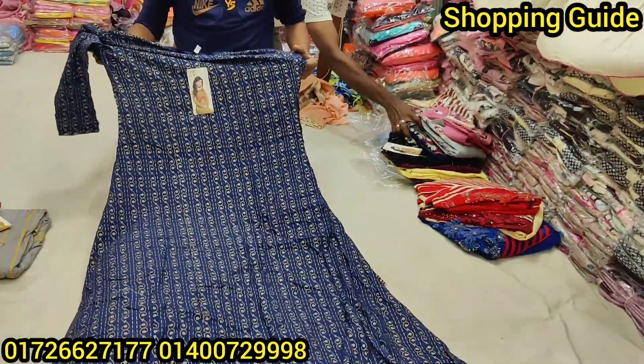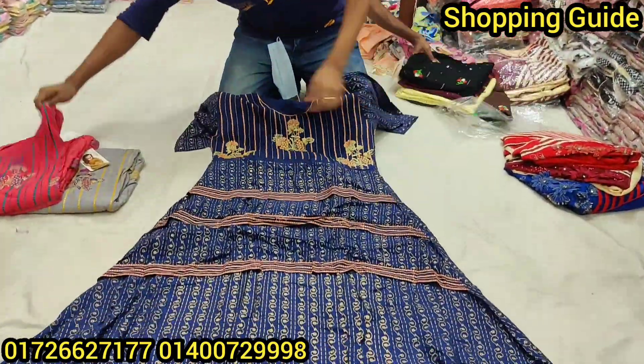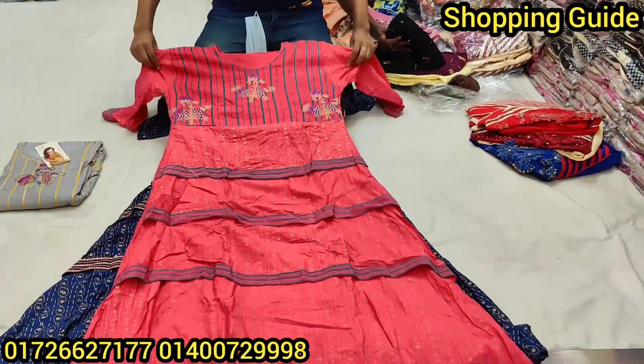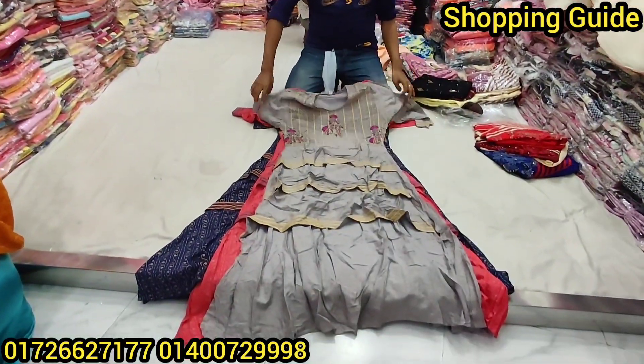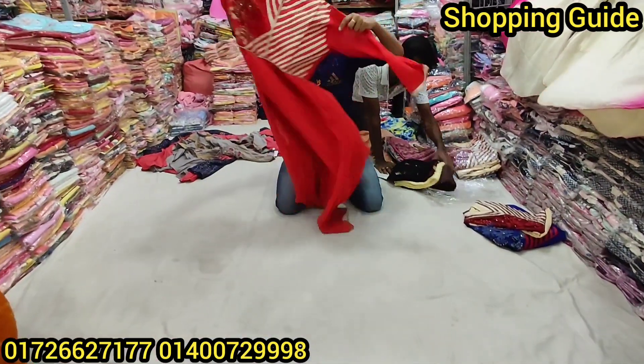Make sure the price is $70. This is blue, misty color, and this is ash color. How much price is it? $700. This is the wholesale price.